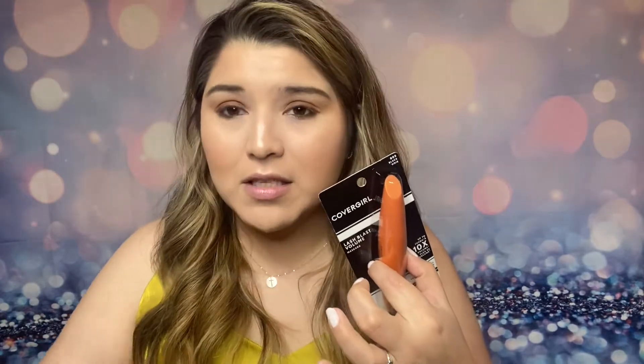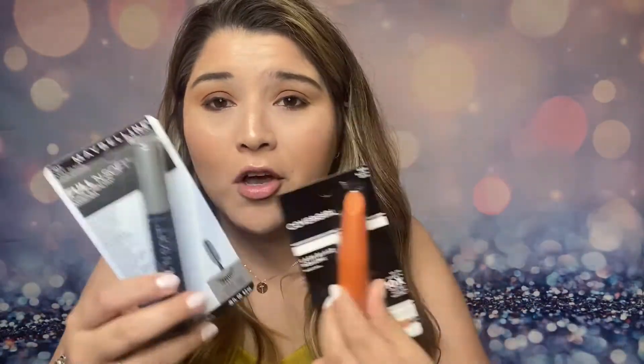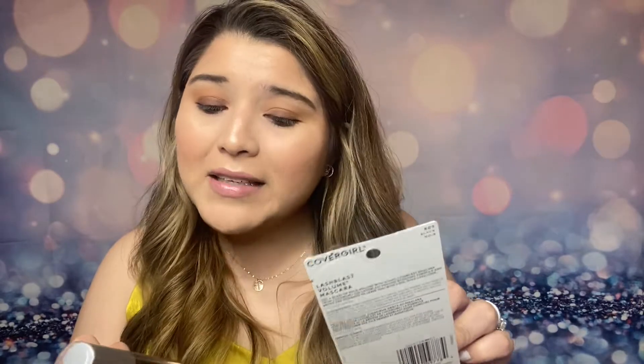I'm going to apply them right here with you. Comment down below and let me know which one you think is better — CoverGirl or Maybelline. I'll give you my thoughts and opinions, but you'll be the judge. I'm going to do my left eye with the CoverGirl mascara and my right eye with the Maybelline mascara. Let's get started!